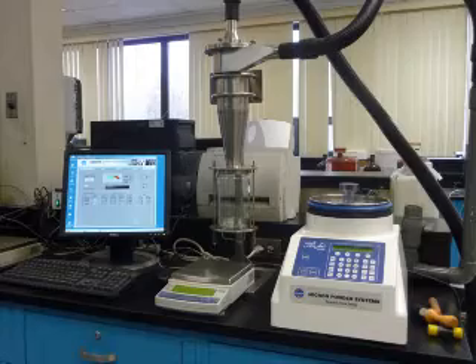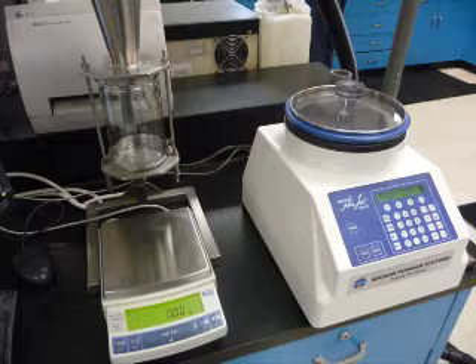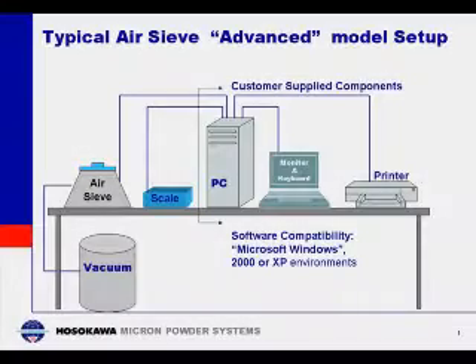The Hasekawa Micron AirJetSiv is less expensive than other particle size analyzers, easier to operate, and uses technology trusted around the world. This device can be sold as part of an analytical system for a practical price.